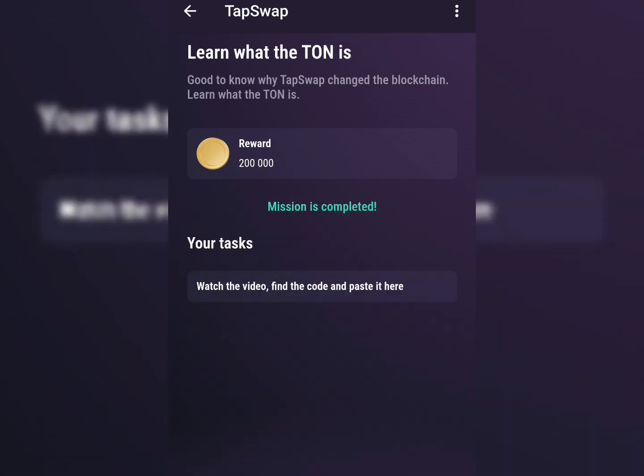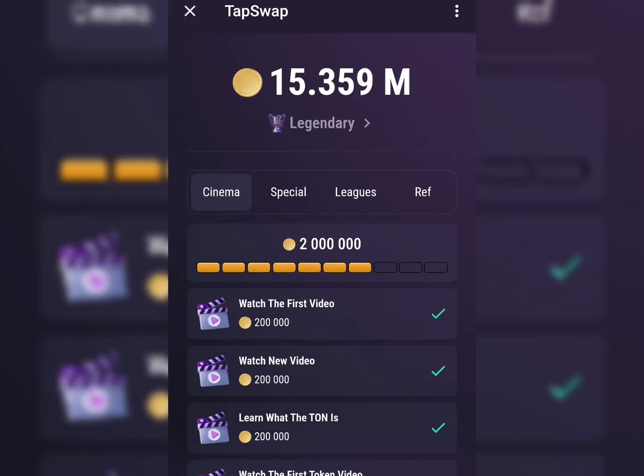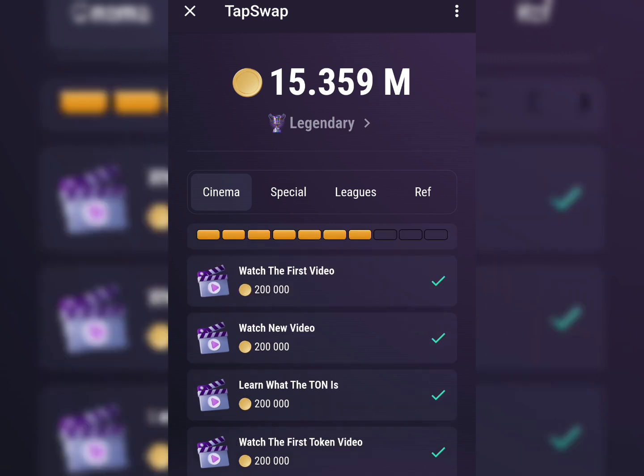Make sure you follow this process and these steps to complete all the tasks on TapSwap and earn your reward. I believe this video was helpful — if it was, give it a thumbs up, subscribe to this channel, and stay tuned for more updates. Thank you and see you in my next video — love you all, bye for now.